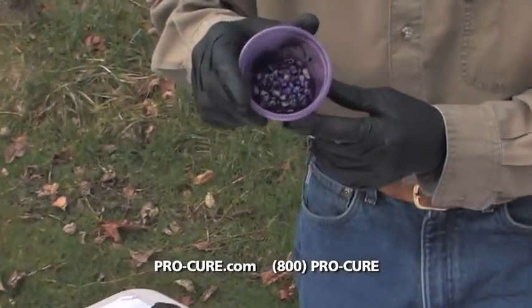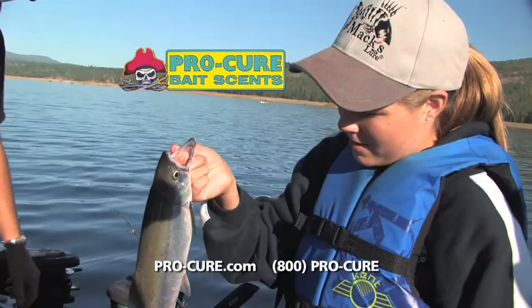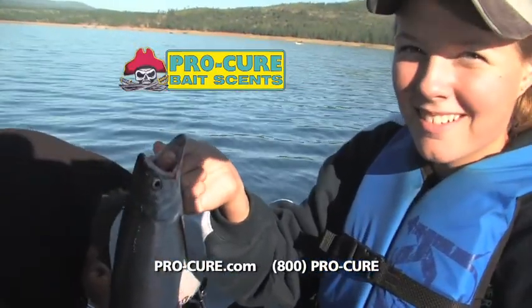And be sure to use the Deep Dark Purple in deep dark water. Visit ProCure.com for more information.